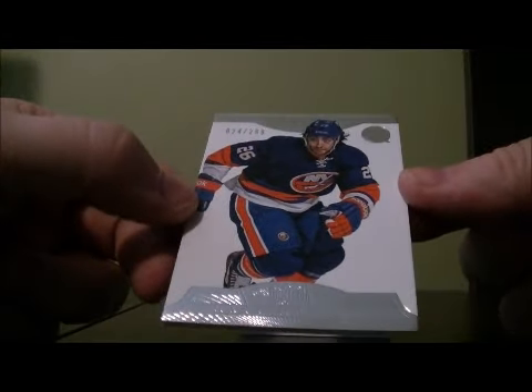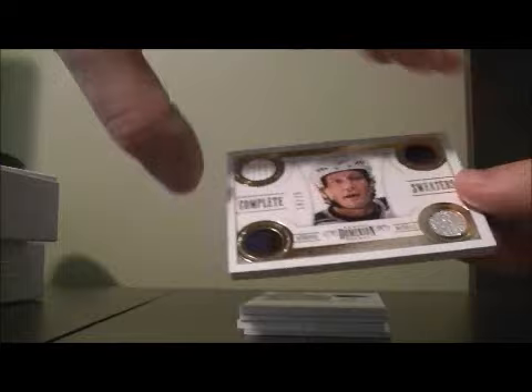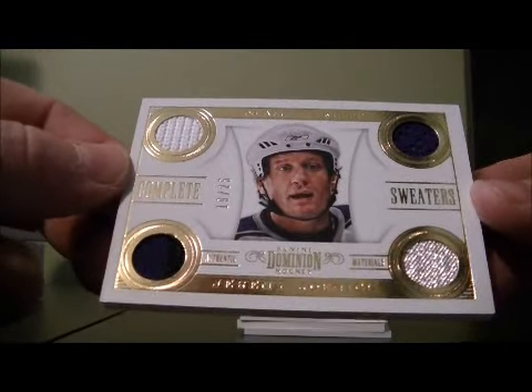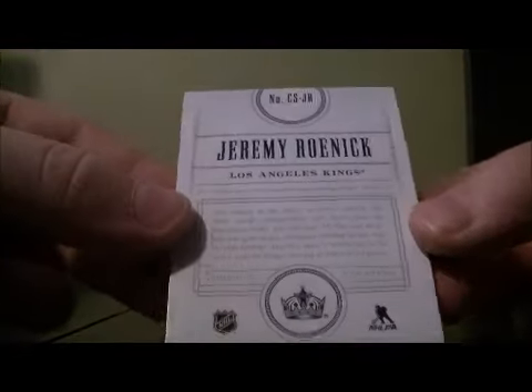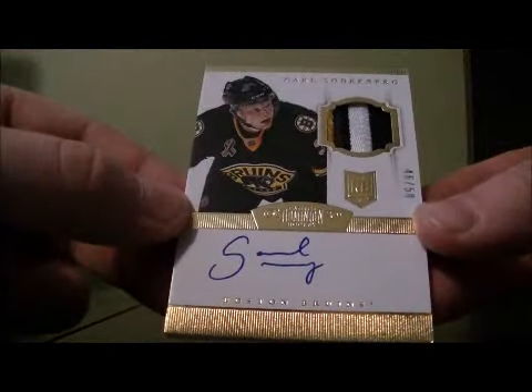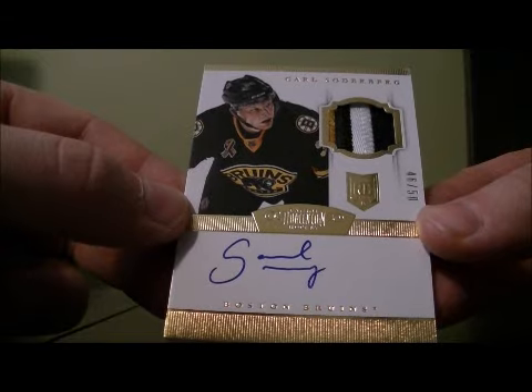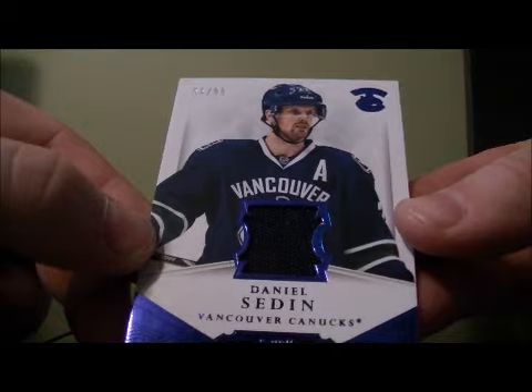Start with a base card — Matt Molson for the Islanders, 24 out of 299. And we got a Complete Sweaters, 19 out of 25 for the Kings of Jeremy Roenick — card goes to the Kings. We have a gold patch on a rookie, 46 out of 50 of Karl Soderberg for the Bruins. Jersey card, 56 out of 99, Daniel Sedin for the Canucks.